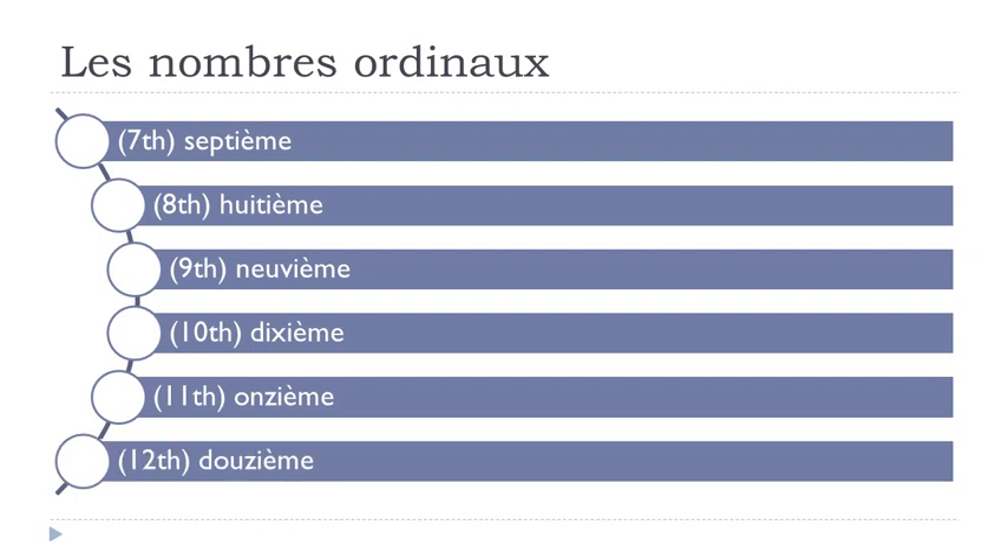So far I assume it's not that difficult. You've got to remember that it ends in -ième. Septième, huitième, neuvième, dixième, onzième, douzième.